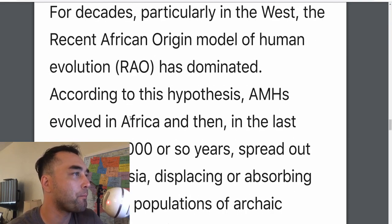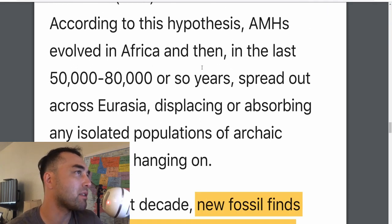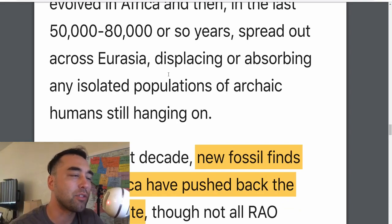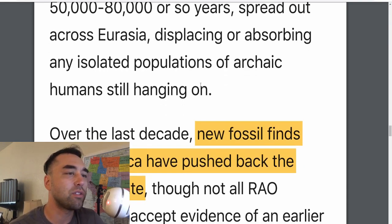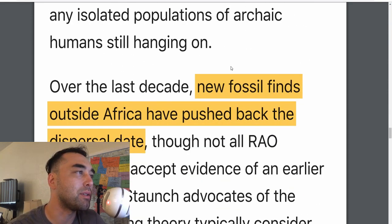This is the decades-old argument. The article goes into the African Origin model, the REO model. According to this hypothesis, anatomically modern humans evolved in Africa and then in the last 50,000 to 80,000 years spread across Eurasia, displacing or absorbing isolated populations of archaic humans still living there. When you think about Mount Toba erupting and destroying populations about 70,000 years ago, that part at least seems pretty plausible.